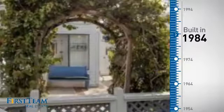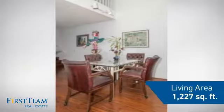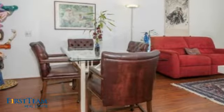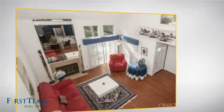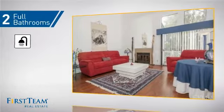This property was built in 1984 and features over 1,200 square feet of living space, giving you a spacious layout to play host or kick back and relax after a long day. Inside, you'll find two bedrooms, so you always have a private space to come home to, as well as two full bathrooms.